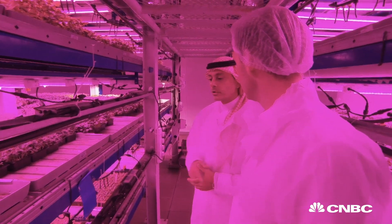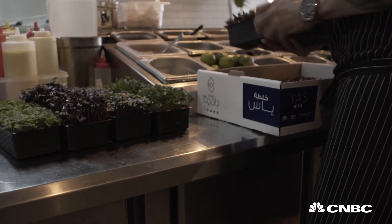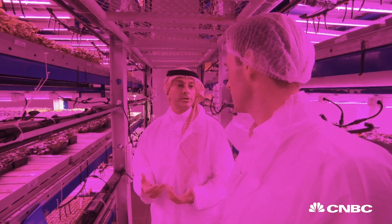How long does it take? For lettuces it takes around on average about one month, 30 days. And then that goes straight into the restaurant from here? Absolutely, straight to the restaurant. They don't need to wash it and it's not even harvested because we send it with its roots.